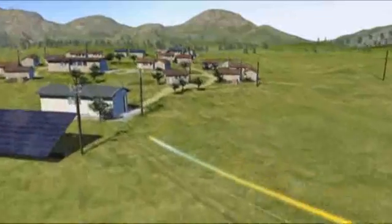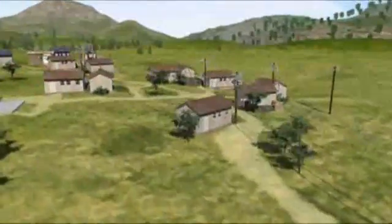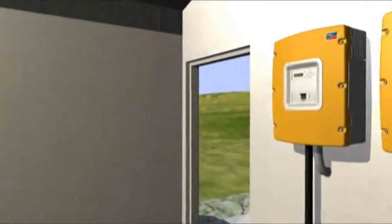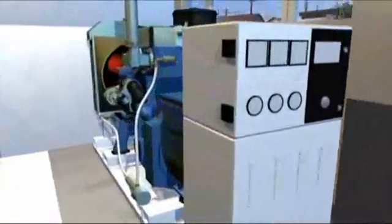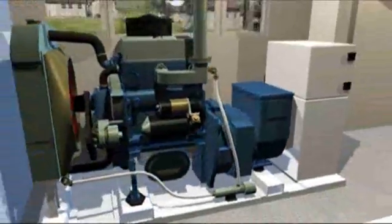To ensure that in emergency situations important units continue to receive electricity, a generator can be integrated into the network as an additional or reserved source of energy. This means smaller batteries can be used, thus reducing the initial cost of the whole system.